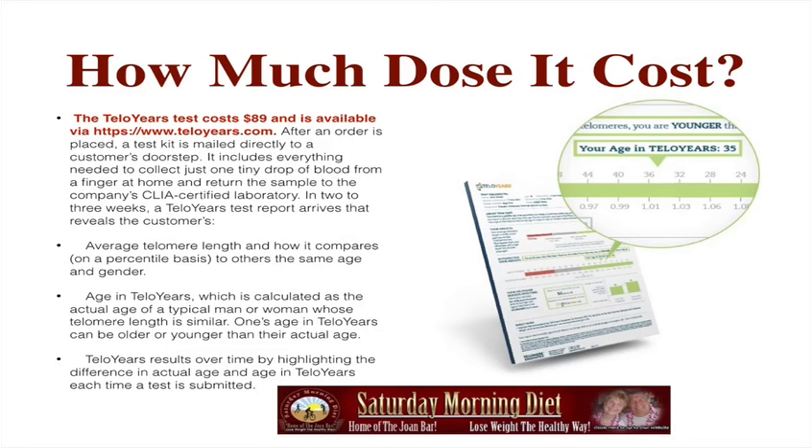The report reveals the customer's average telomere length and how it compares on a percentile basis to others of the same age and gender. It also provides age in telomeres, calculated as the actual age of a typical man or woman whose telomere length is similar — which can be older or younger than your actual age. For example, as you can see in this photo, your actual age may be 35 but your telomere age could be 50, or your telomere age could be only 35.